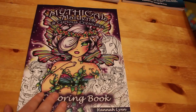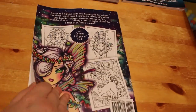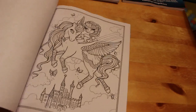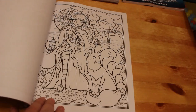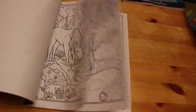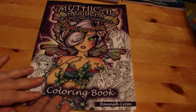I also got Hannah Lynn's Mythical Maidens and Curious Creatures, partly because John the Big Profile Colourist is featuring Hannah Lynn as his artist of the year. There's a cute little Dutch girl, a mermaid, and a unicorn. I thought I'd pick this up and try to do one Hannah Lynn book a month throughout the year.